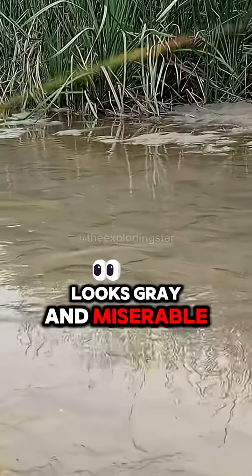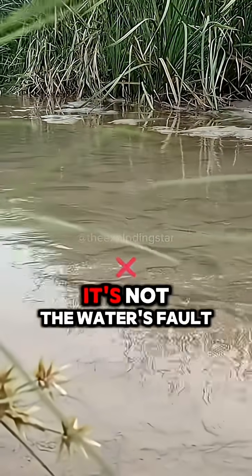And when the water looks gray and miserable, that's just because the sky is equally miserable. It's not the water's fault.